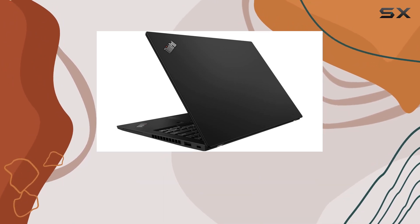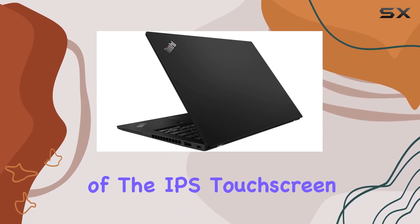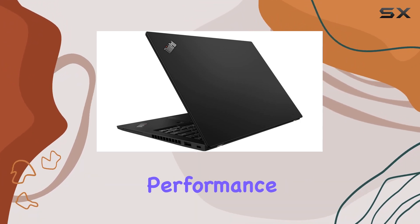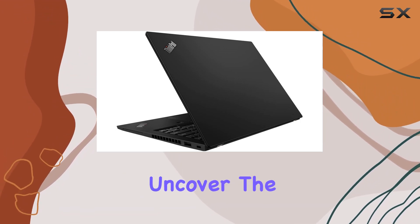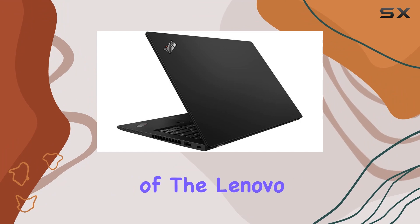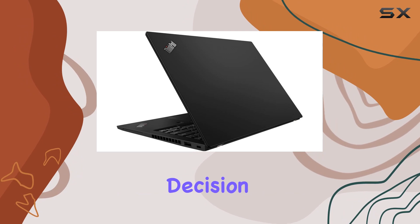In this deep dive review, we'll explore the laptop's design, the functionality of the IPS touchscreen, and the real-world performance driven by AMD's Ryzen technology. Join us as we uncover the strengths and potential drawbacks of the Lenovo ThinkPad X13 Gen 1, providing you with valuable insights to make an informed decision.